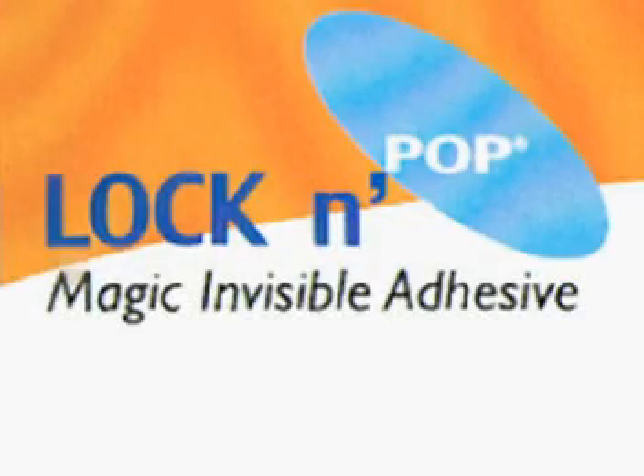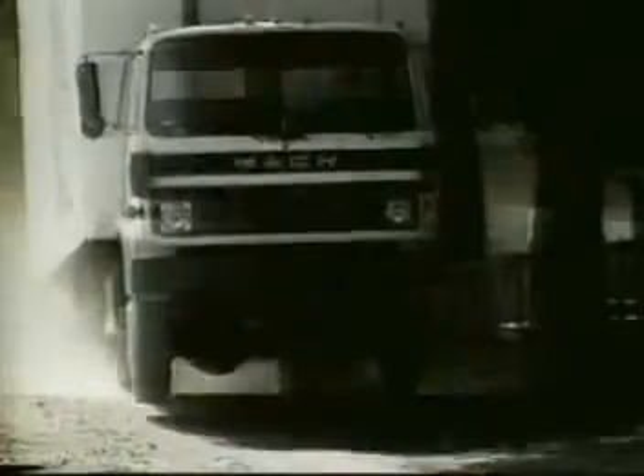Get a grip with Lock and Pop. For any business that has to ship their product, there exist serious economic, customer satisfaction, and environmental issues in regard to common palletizing procedures.